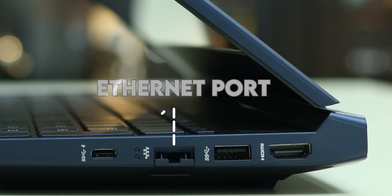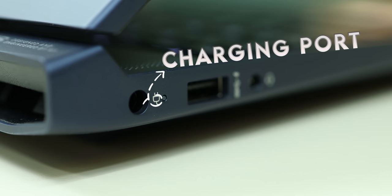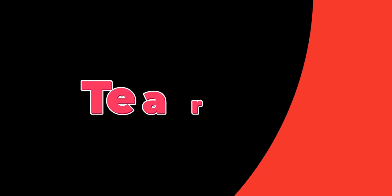On the ports side you get a cool HDMI port, USB Type-A, and an Ethernet port. There are two USB Type-C ports — both support DisplayPort and charging. On the other side you get another USB-A port, a headphone jack, a barrel-pin charger lock, and a dedicated SD card slot — great if you use a DSLR.